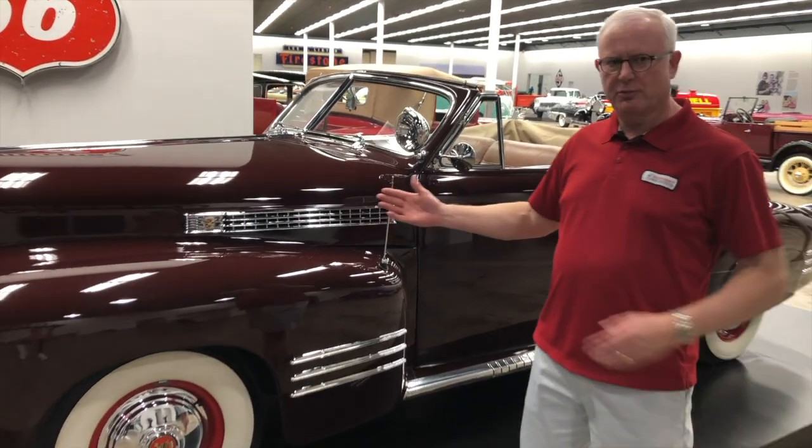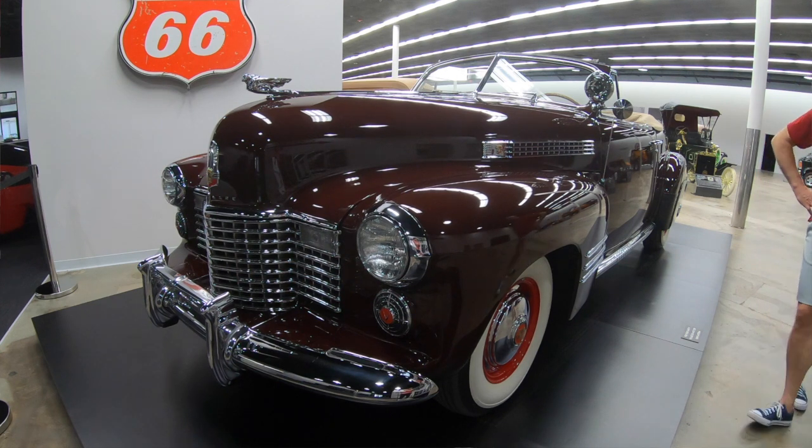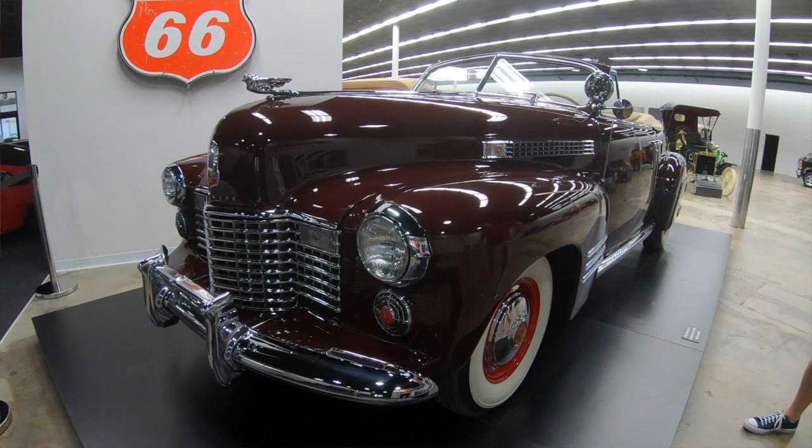For 1941, Cadillac was pretty much all restyled to what you see in front of you here today. A lot of changes were made, which made it then one of the best-selling Cadillacs in a number of years for Cadillac in 1941.